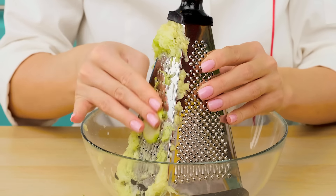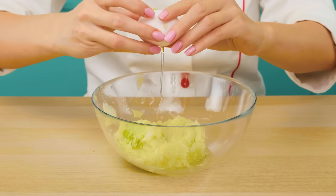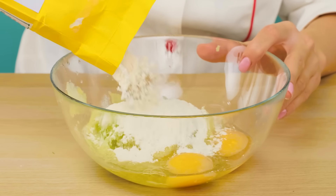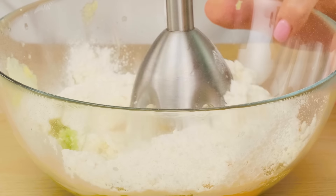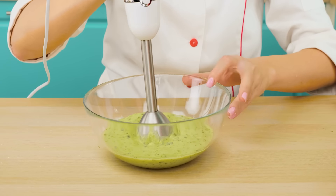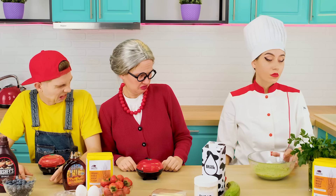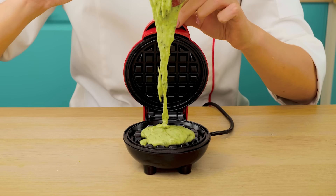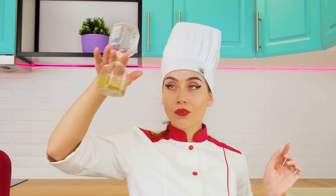It will be absolutely perfect. Now we'll add some eggs and of course some flour. Let's mix it up well, and add some greens for the taste. This dough is much better than yours. Now you can pour it into a waffle iron. Let's time it so we don't burn it. It seems the waffle is a little burnt, but that's okay.